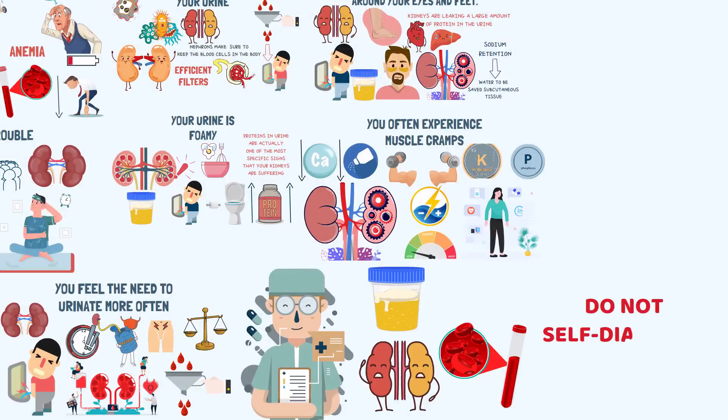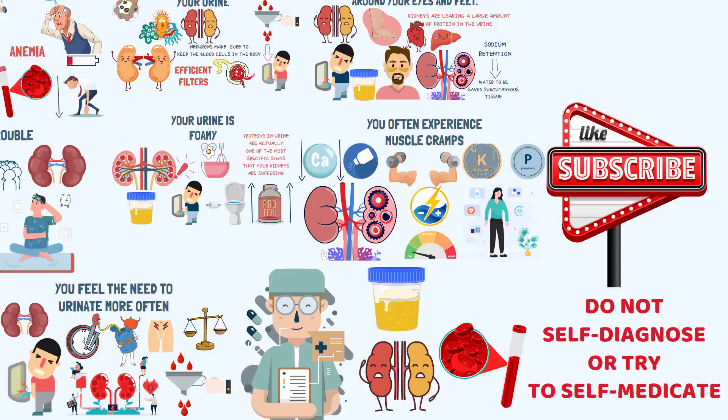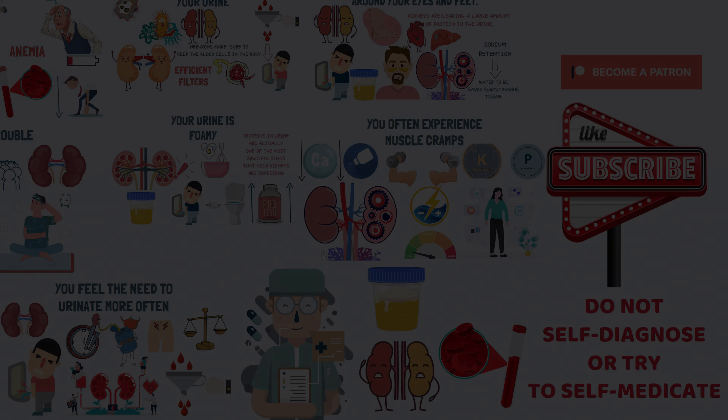Do not self-diagnose or try to self-medicate as it can have serious consequences. If you like this video, share it with your friends and don't forget to like and subscribe. You can support us through our Patreon channel or by becoming a member of our channel on YouTube. I just want to tell you how grateful I am for your continued love and support. I'll see you in the next video. Take care and bye.